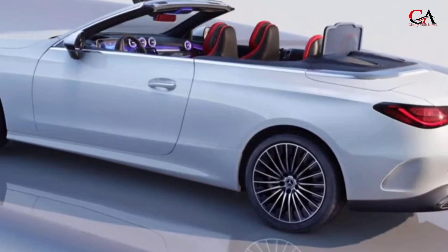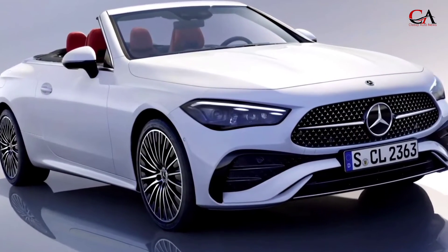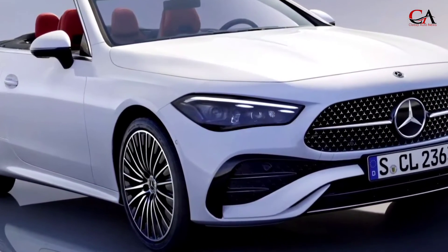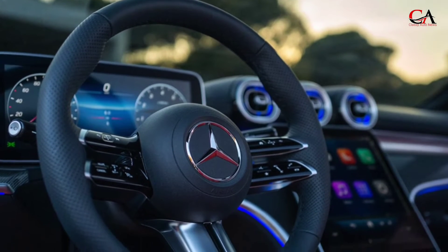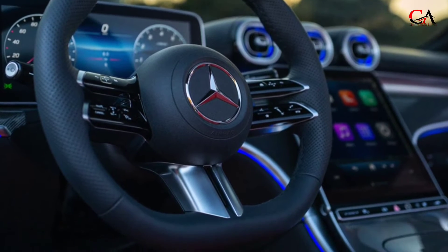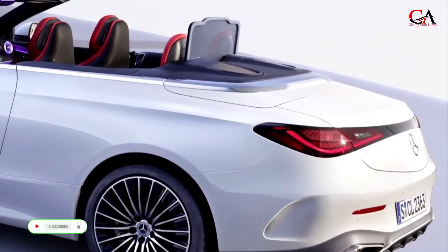The CLE's interior is roomier than the C-Class Coupe but in many ways smaller than the two-door E-Class. Up front, the new seat design aims to combine comfort and sportiness with what Mercedes calls an avant-garde design. Audiophiles can also enjoy the two speakers integrated into each front seat.